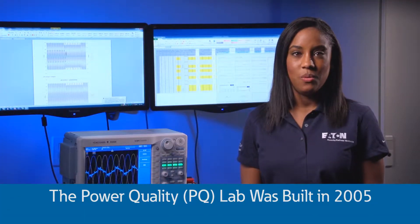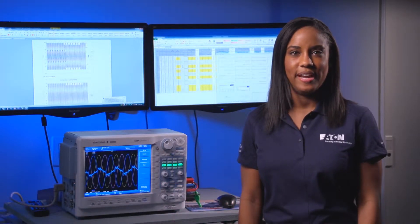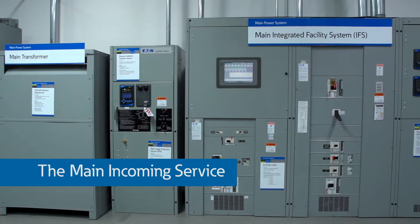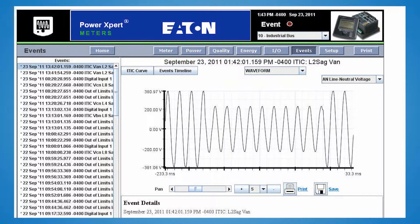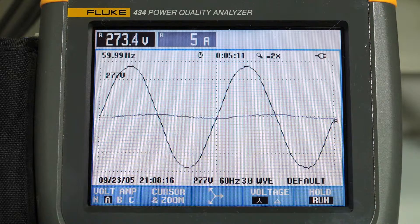The power quality lab, which was built in 2005, is the thing that really sets us apart here at the Power Systems Experience Center. The fully instrumented PQ lab is divided into three main areas: the main incoming service, the commercial half of the room, and the industrial half of the room. This allows us to represent issues that might arise on the utility side of the service as well as issues on the commercial or industrial power system, while monitoring and recording data using our power expert meters, oscilloscopes, and portable instrumentation like these Fluke meters.